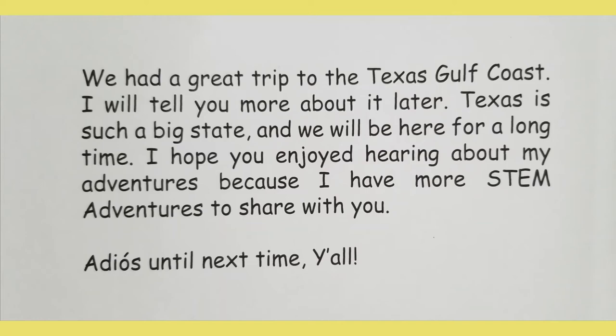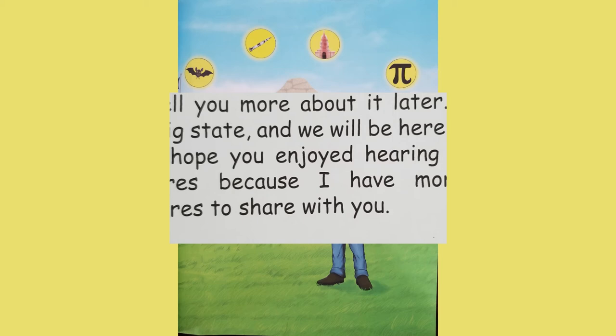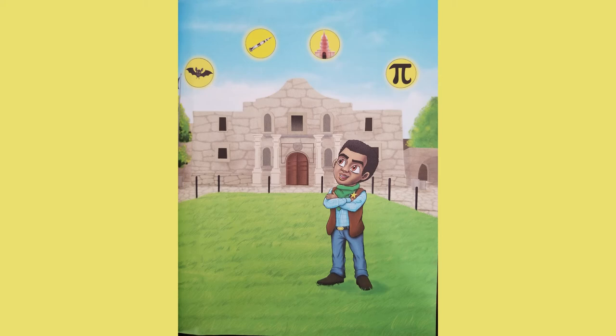We had a great trip to the Texas Gulf Coast — I will tell you more about it later. Texas is such a big state and we will be here for a long time. I hope you enjoyed hearing about my adventures, because I have more STEM adventures to share with you. Adios! Until next time, y'all. The end!